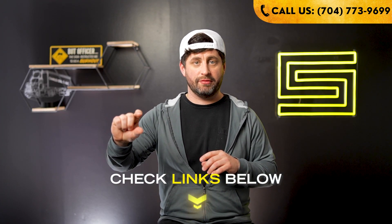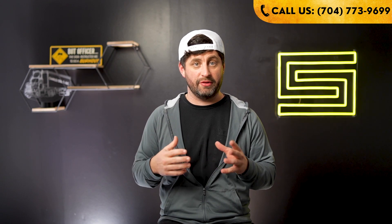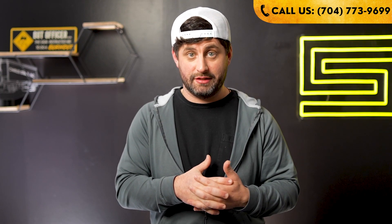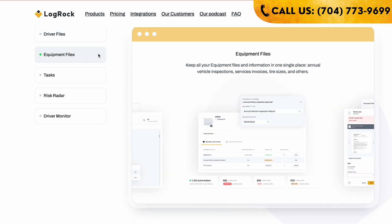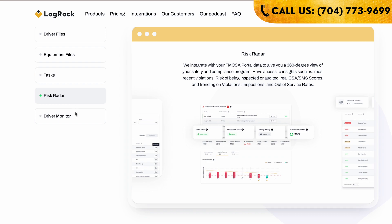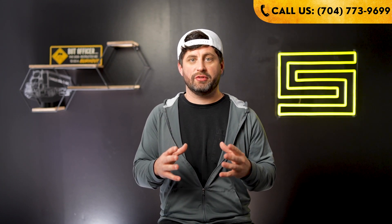Last but not least, state-specific forms. If you check out that directory below to get to the exact website for your state's IRP information, almost all of those have the state forms there so you can download, print, and fill them out beforehand — and make copies of everything before you go. Once you're done, make sure you keep everything organized and easily accessible. I would recommend setting up Logrock — link in the description — where you can store documents you'll need in the future, especially come audit time, IRP renewal, and all those filings.